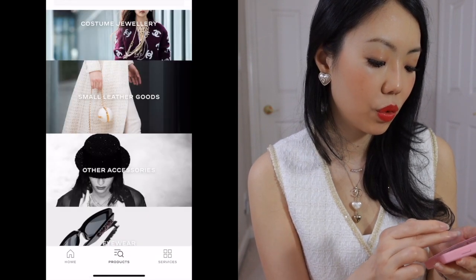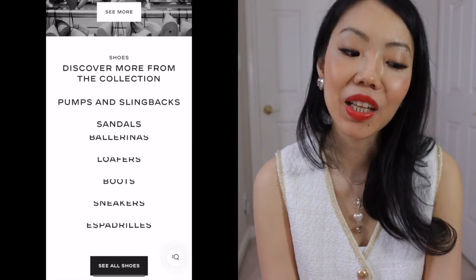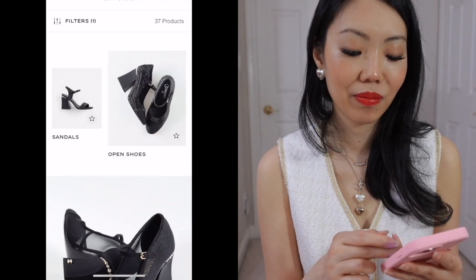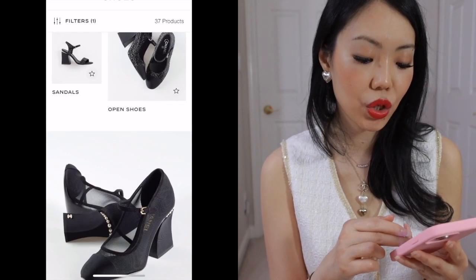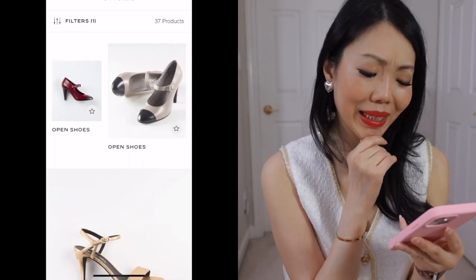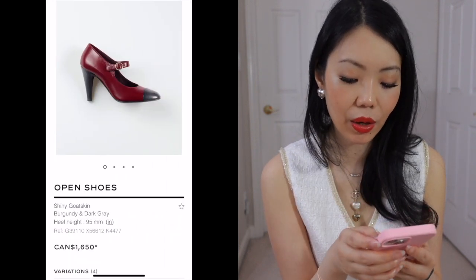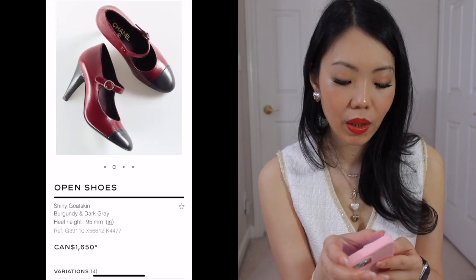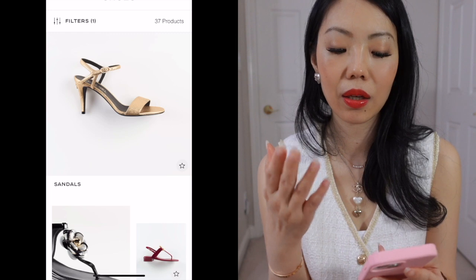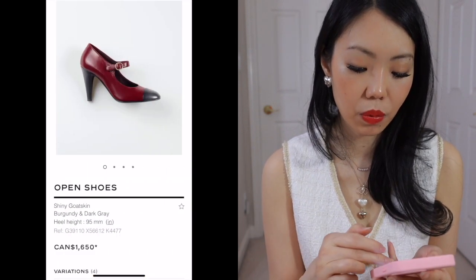There's definitely some ready to wear that I'm interested in — not sure if it's ever really worth it even with sales sometimes. And of course with their sales, things are limited, it only happens twice a year, and it may or may not be in your size. With shoes, I saw a couple that I liked. I'm going to skip over these Mary Janes — although I quite like the look, I wish I could pull this off. The height is a bit too much. They're beautiful, and those open-toed Mary Janes are kind of reasonable in my opinion.